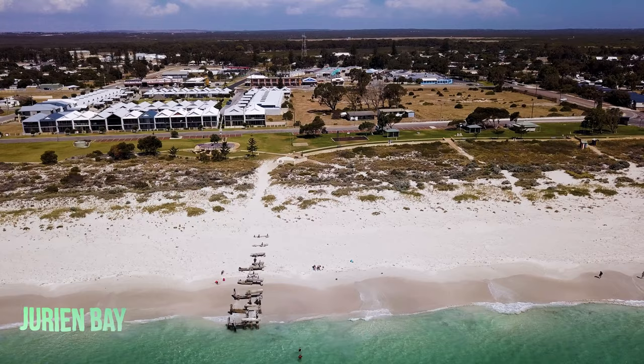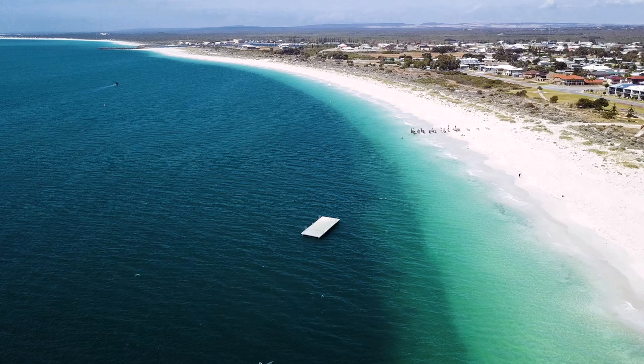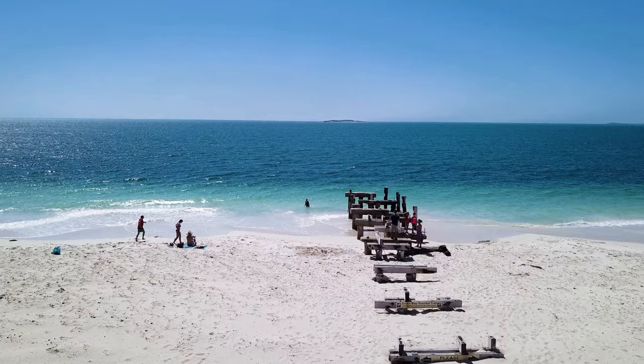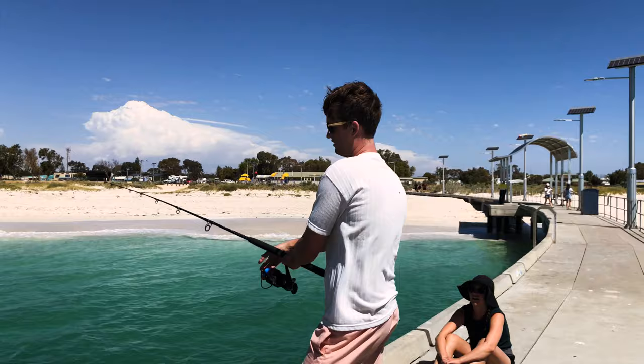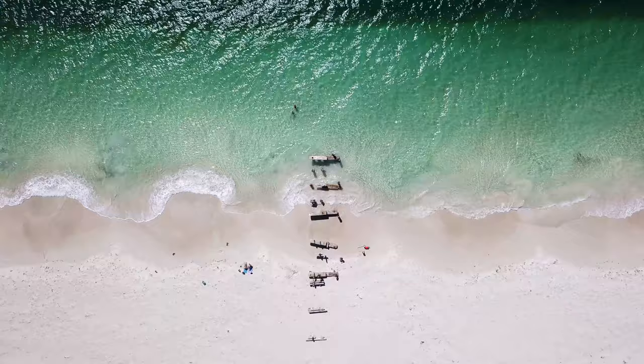Just two and a half hours north of Perth lies Jurien Bay — a great spot to take a short break. The beach at Jurien Bay is one of the most beautiful in the world, with pristine white sand that is second to none. It's a great place to swim, fish, and even skydive. You may even get lucky and see some sea lions lazing in the sun.